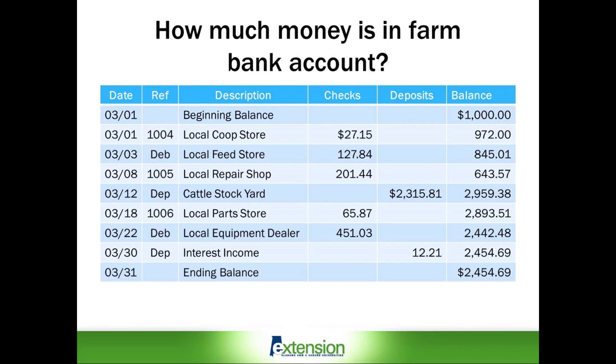Additionally, there are two deposits for the month which increase the cash balance. The largest deposit is on March 12th for $2,315.81 and is for cattle sales at the local stockyard. The other deposit is at the end of the month for the automatic interest deposit by the bank. So as of March 31st, the end of the month, the farm checking account has a balance of $2,454.69.